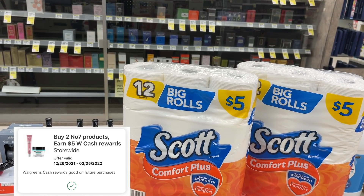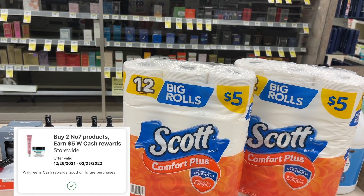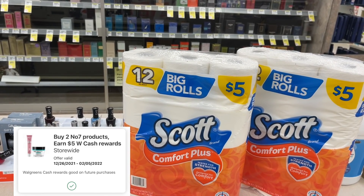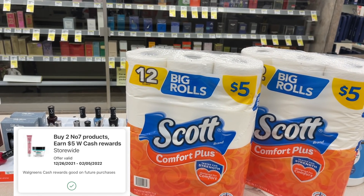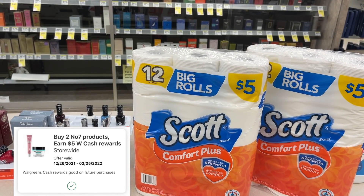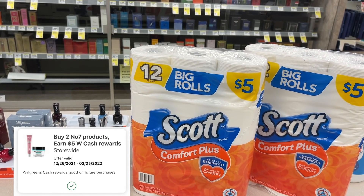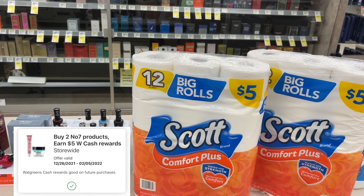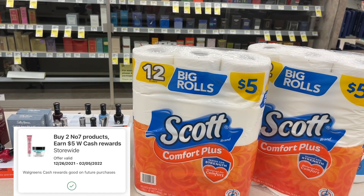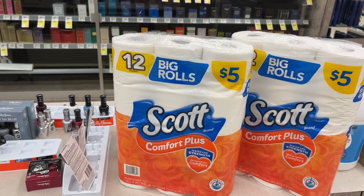I have seen people who have been able to use Register Rewards and Walgreens cash. I did not try a Register Reward, but I did try a store coupon — the kind that look like Register Rewards but they're not — and I did not get back the $5 in Walgreens cash when I used that. I also tried paying with points and did not get back the $5. So I would recommend that you pay with cash, or you can test it and see if it works paying with Walgreens cash.